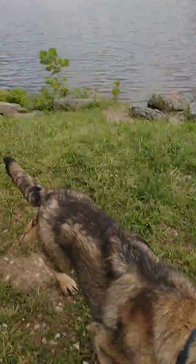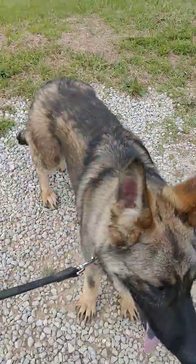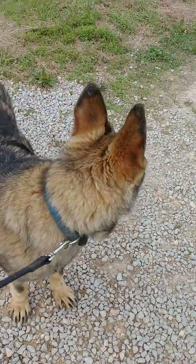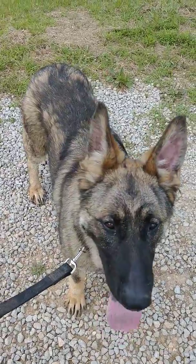We're at Rose Lake. Buster's trying to chase butterflies and dragonflies and has probably pulled my back pretty good a couple of times.